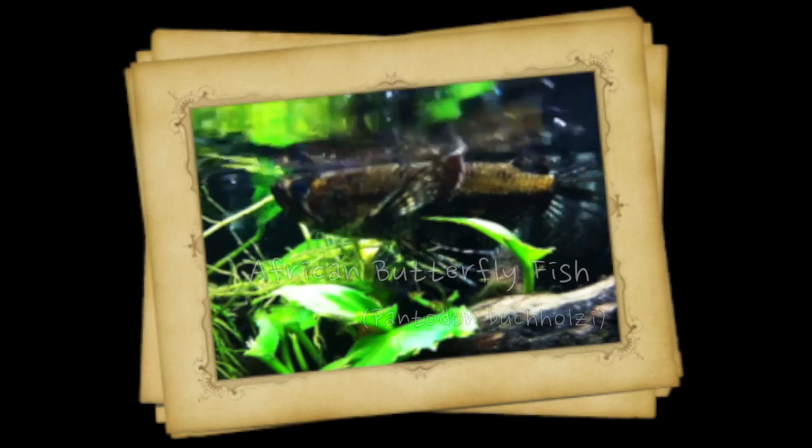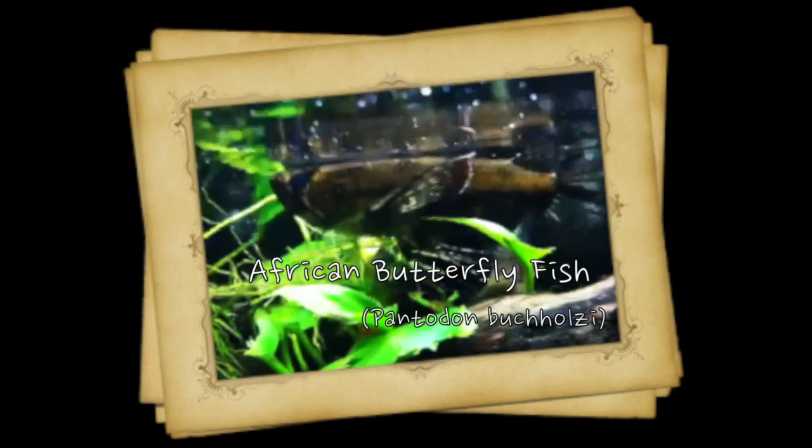Hey, this is Barry for Aquarium Outfitters and Fish Store, and welcome to Species Spotlight. Today we're going to be talking about the African Butterfly Fish.